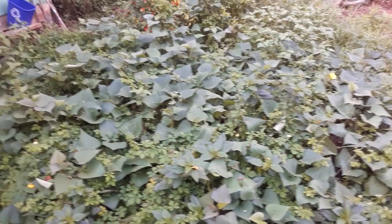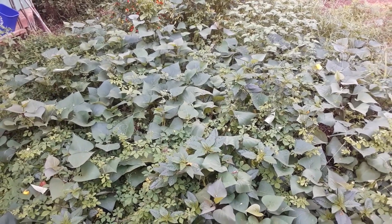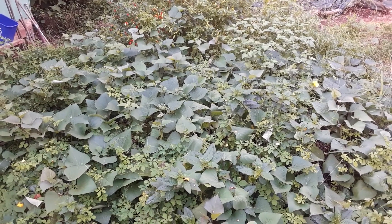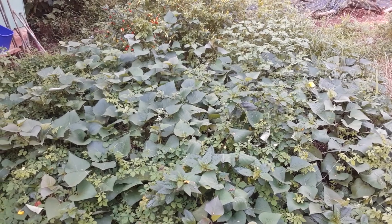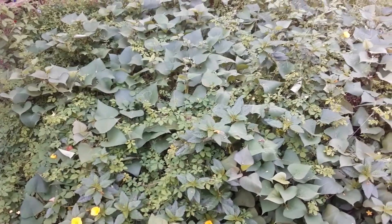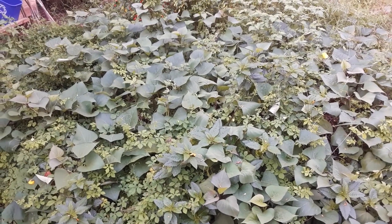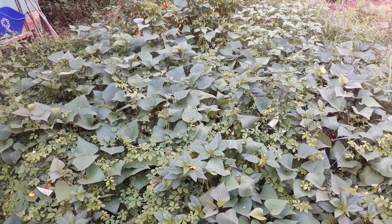These are sweet potato leaves and bitter melon. If you've ever had a sweet potato leaf, you'll know that they are the best — very mild, and you can eat the stem. I chop them up in my ramen noodles and they are probably the best leafy green I've ever eaten.